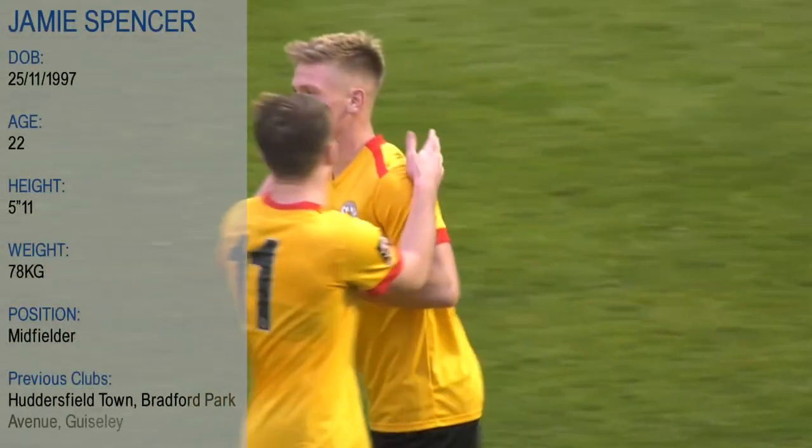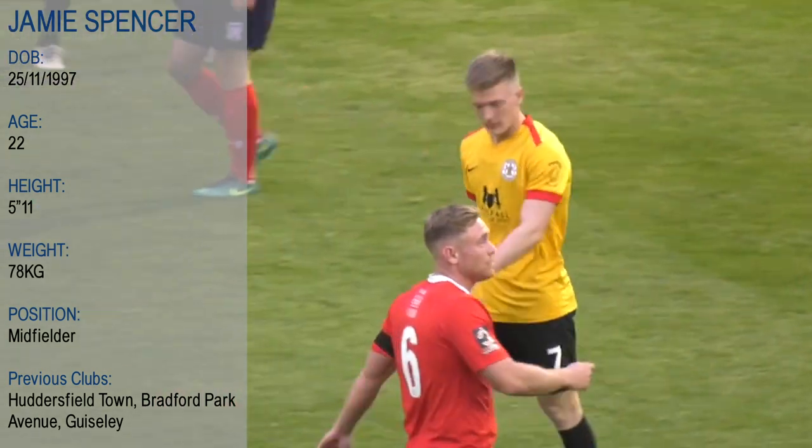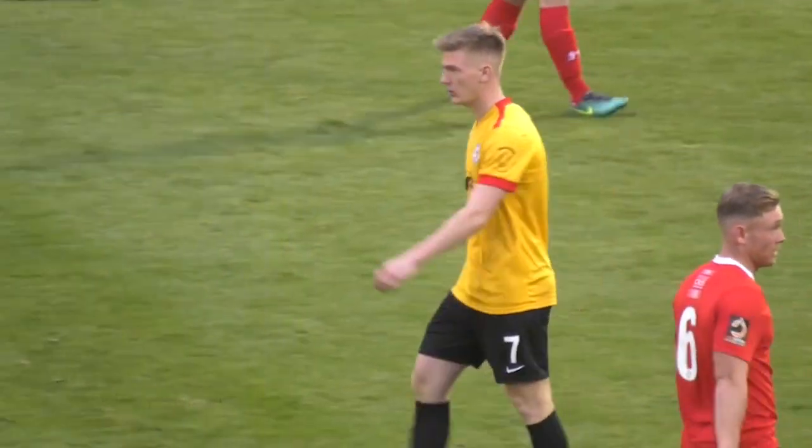Give it to Jamie Spencer on the outside right-hand edge of the area, give him a second to pick where he wants to put it and he'll just pop it in the back of the net. That's all we have to do — new tactic.